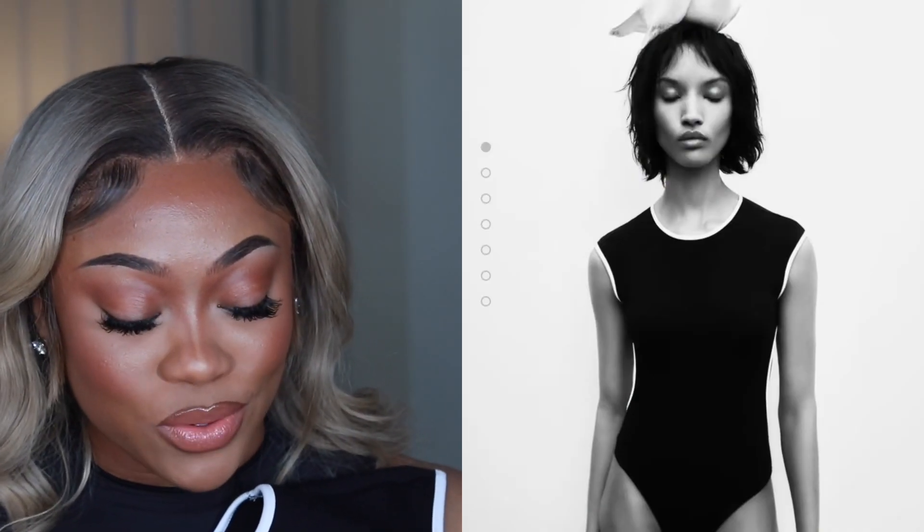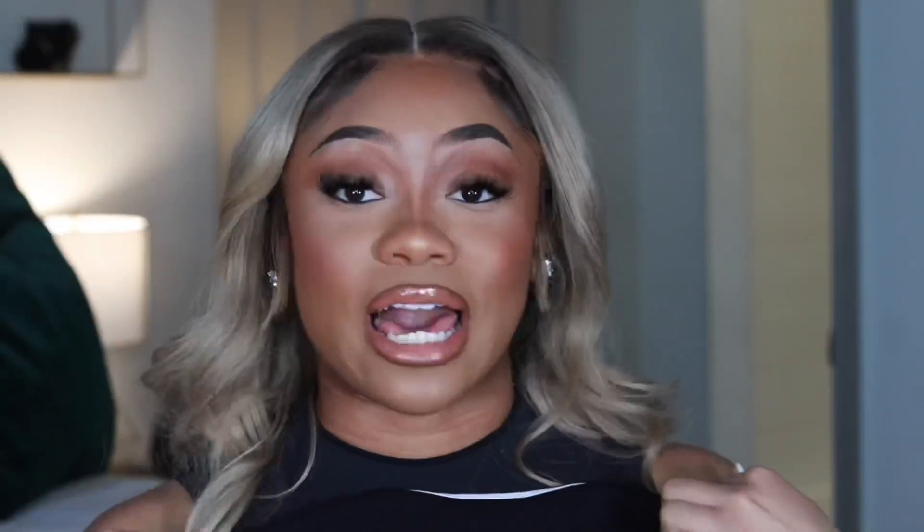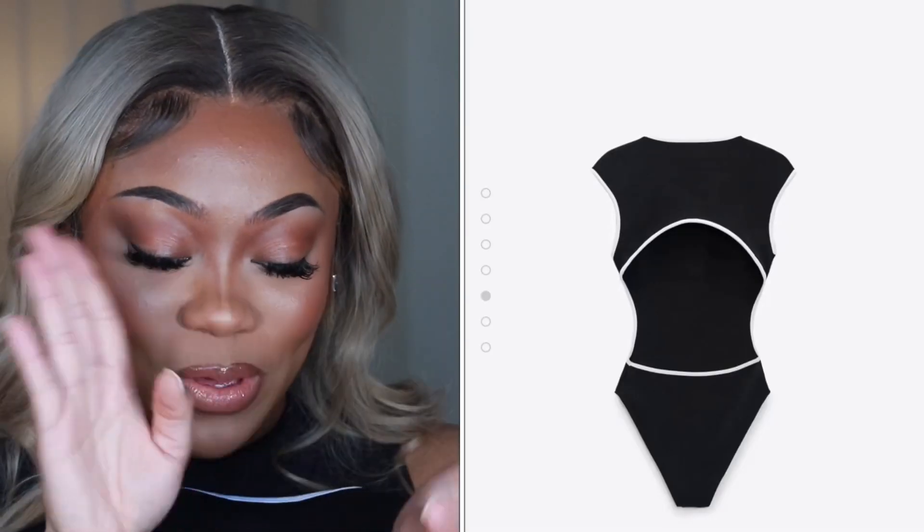Still in the Zara family — I also got this piped line bodysuit, which I thought was really cute. However, it fits like an extra small. It has a back-out design and there was way too much back showing for my comfort. I think it's mainly because of my body proportions — my lower half is a little thick, so everything was just too much. I still need to figure out where I'm going to wear it, but I did think it was going to be really cute.